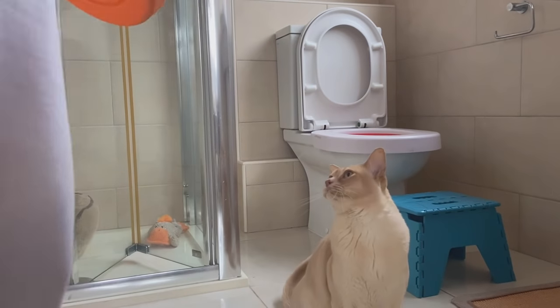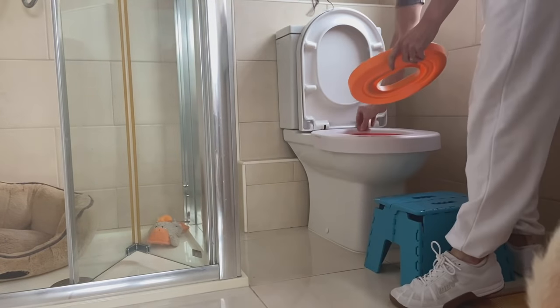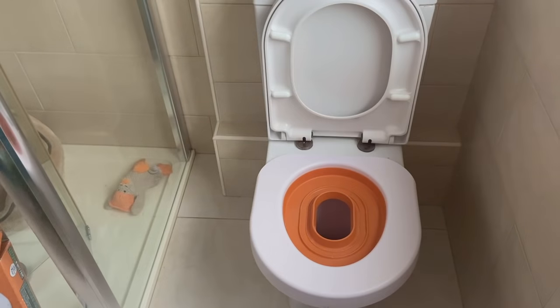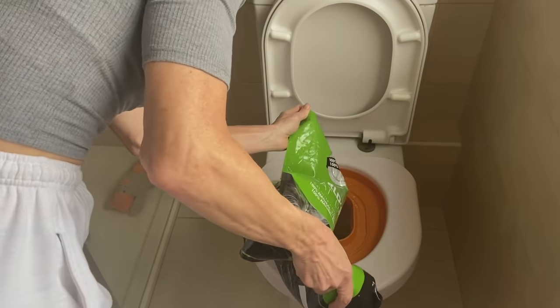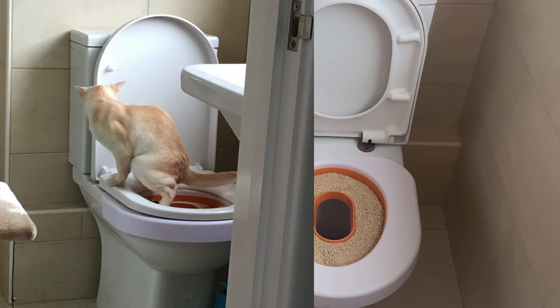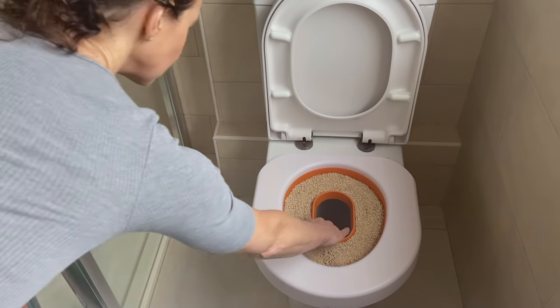We then progressed to the amber stage and replaced the red disc with the amber disc, filled it with cat litter, and I showed it to Leo and placed him on it. He was curious about the hole and would peer through it. Going through the hole was hit and miss — sometimes he did it and sometimes he didn't, but that wasn't important. The main thing he was learning at this stage was confidence and how to balance with his paws on the seat. We used this for about three weeks.